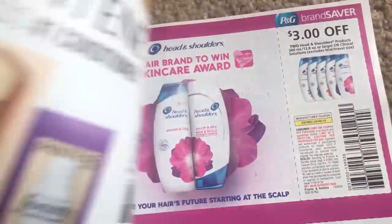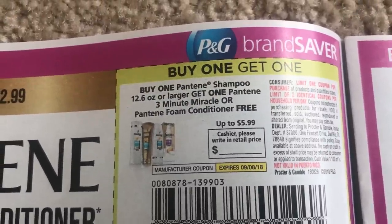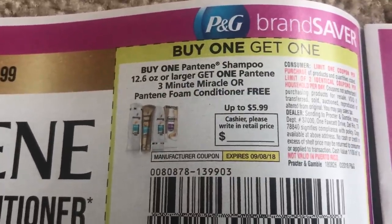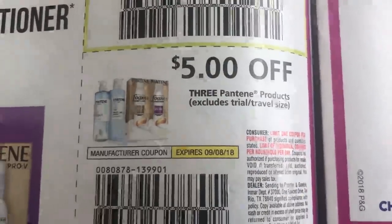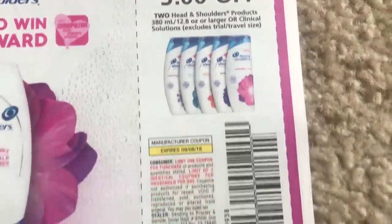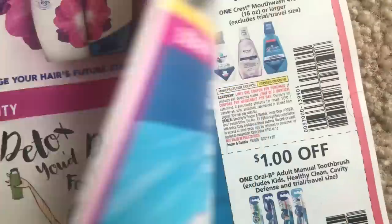We're getting some good Pantene coupons. Buy one shampoo, get one 3-Minute Miracle or Foam Conditioner free, up to $5.99, limit 2. I've been using that 3-Minute Miracle and it is awesome — I'm using the blue one, very good product. We have a $5 off of 3, and a dollar and a dollar there. We have some Head & Shoulders — a $3 off of 2. And then we have the Herbal Essences Bio Renew. I did pick this up at Target with a gift card deal but haven't tried it yet. These coupons are also a limit of 2.